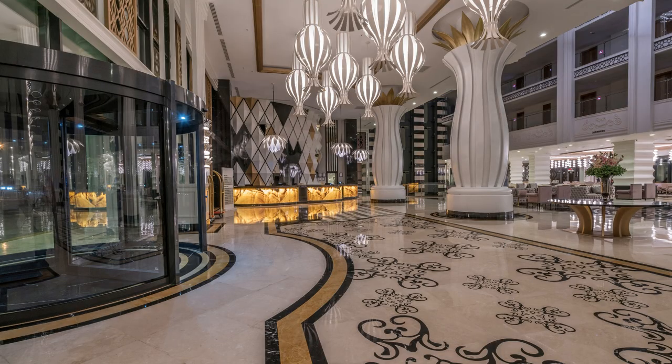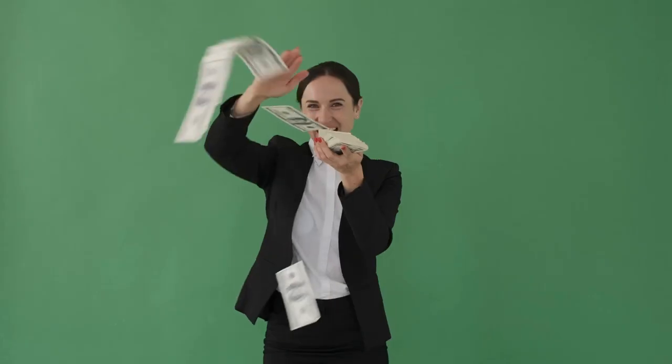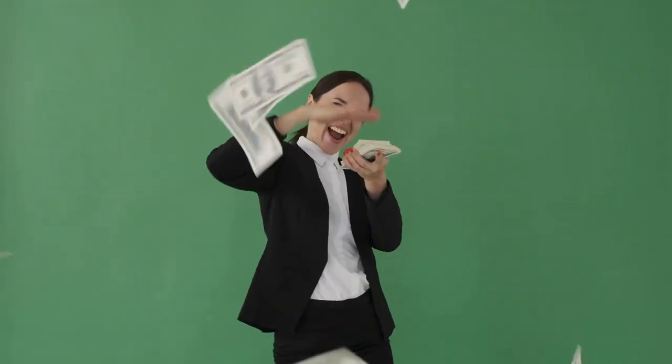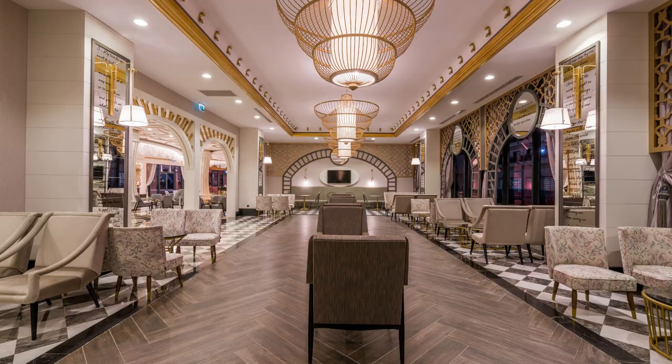Hello everyone and thank you for tuning in. Today, we are talking all things luxury hotels. Some of us can only admire these from afar, while some of you may have the extra cash to indulge in this luxury. So let's get into it, shall we?